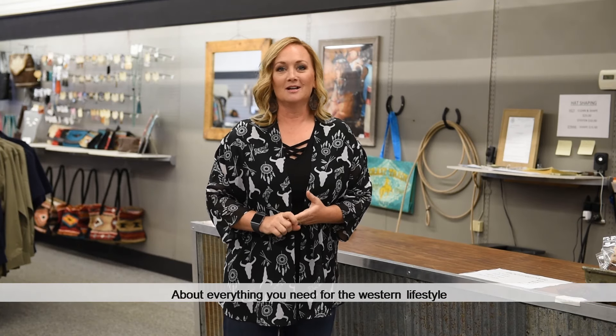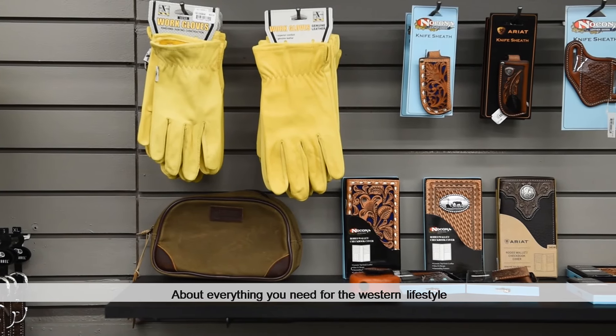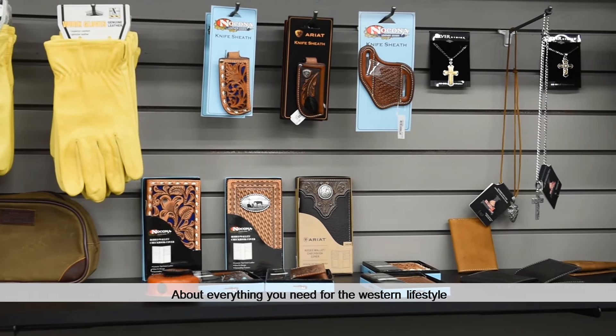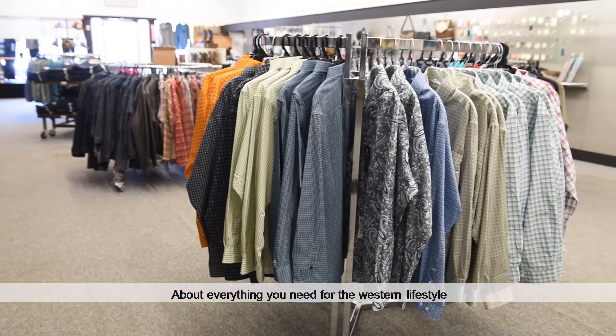We have just about everything that you can need if you live a western lifestyle. My kids and I rodeo. Tyler and my son team rope. We really enjoy the western lifestyle and we just wanted to be a place that people could come to get the things that they need at a family price.